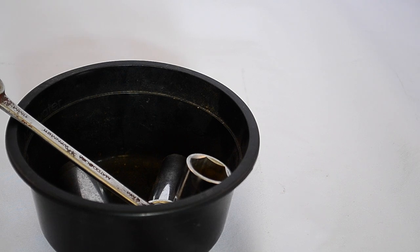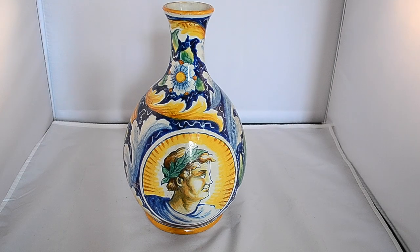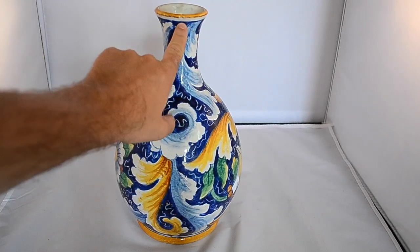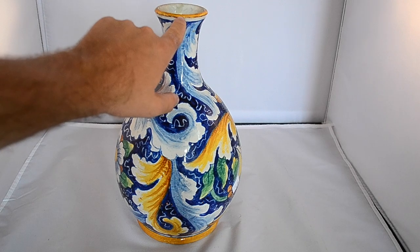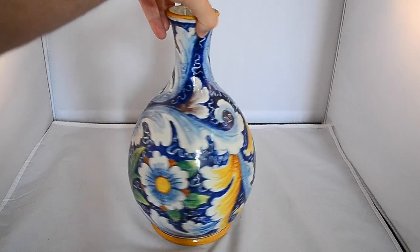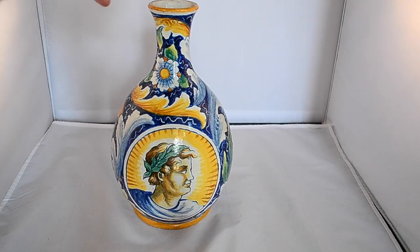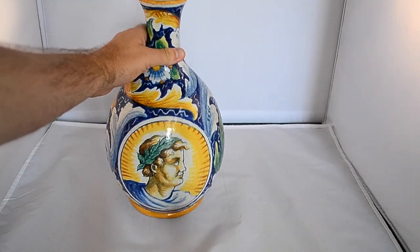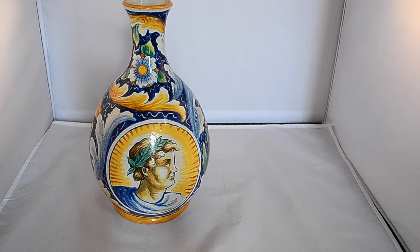I picked up this pretty cool vase — looks obviously Italian to me. Everything at this estate sale was pretty expensive, so I was surprised when this was only six dollars. It does have a very very small flea bite chip right there, but it's on the white portion so you can't even really see it — that was probably why it was discounted. A really nice vase; I think it's worth maybe 30, 40, 50 dollars.